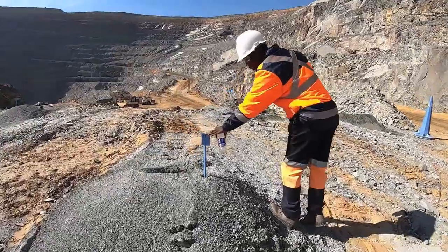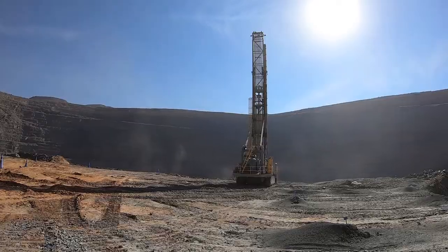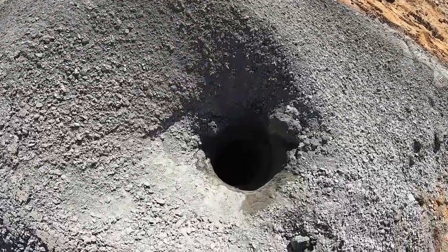We have in-situ rock — undisturbed rock which is really hard — and in order for our shovels to load the material out, we need to loosen the rock, fragment it or break it, if I may put it that way.